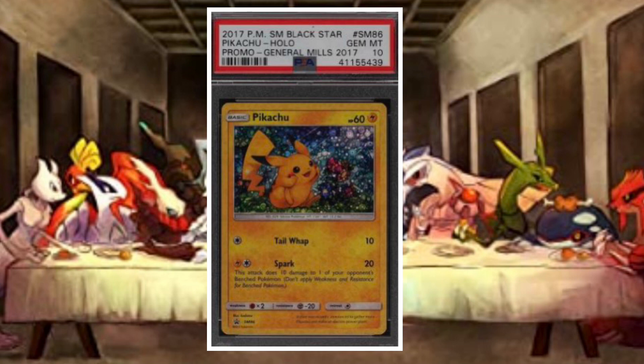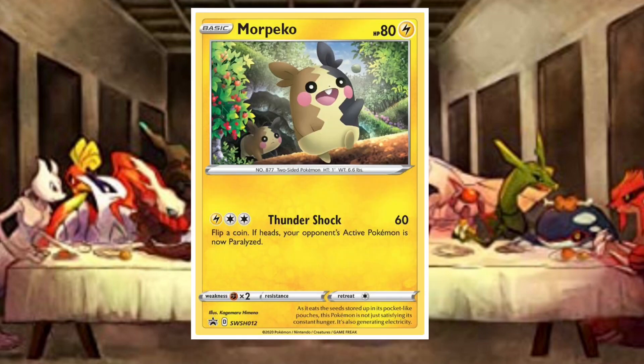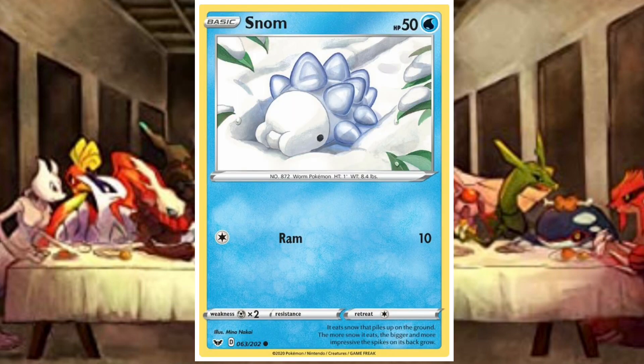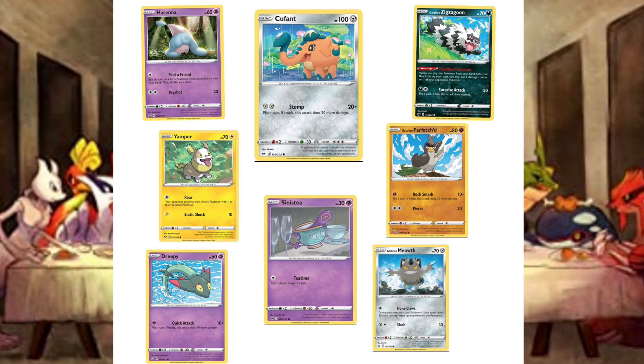Promo cards in cereal is nothing new — we saw it in 2017 and again in 2019. I'll throw up photos of the holos in this set: there's a Ponyta, a Morpeko, the Pikachu which is going to be the chase card, a Gossifleur, and a Snom. None of those other cards are very exciting, and the Pikachu is just going to command a much higher dollar amount than everything else. There's also a bunch of non-holos in the set.